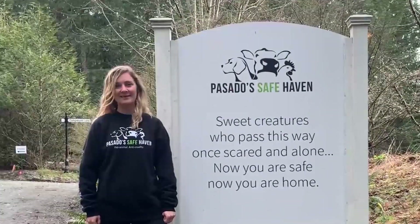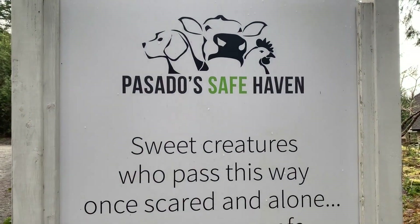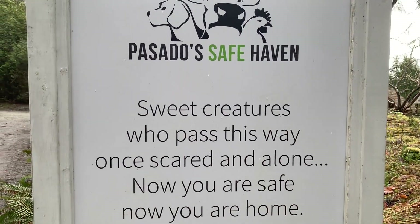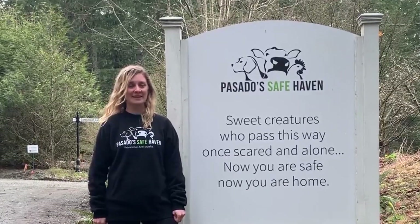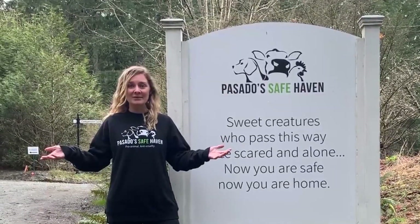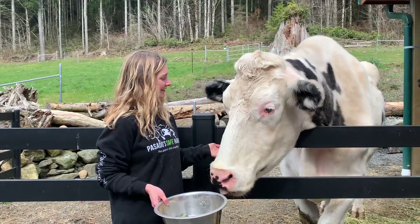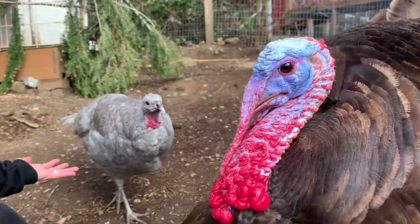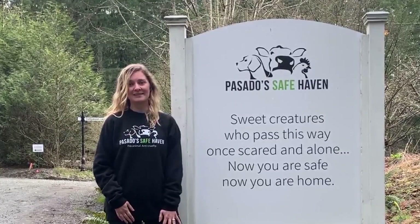Hello, animal lovers, and welcome to Posado's Safe Haven. We have a mighty mission of ending animal cruelty and creating a more compassionate world, and we want you to join us. Welcome to a virtual tour of Posado's Safe Haven, where we are going to meet some of our charming animal residents who call this place home. My name is Brenna and I will be your tour guide today.